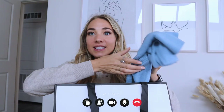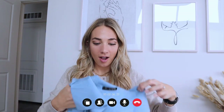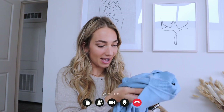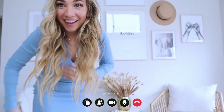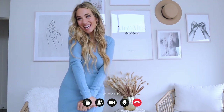Oh my, this already looks so good. I'm going to put this back down. The color is so pretty — it'll just bring out my eye color. I'm obsessed. I'm going to go try this on right now. Look how cute. It makes my waist look so small and it's so soft. I am in love with this.